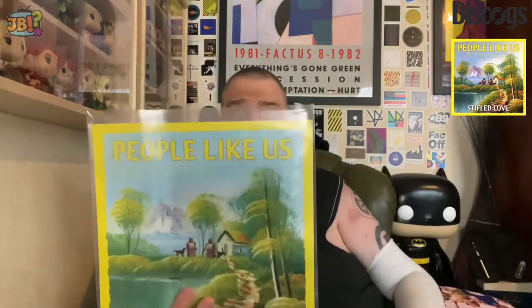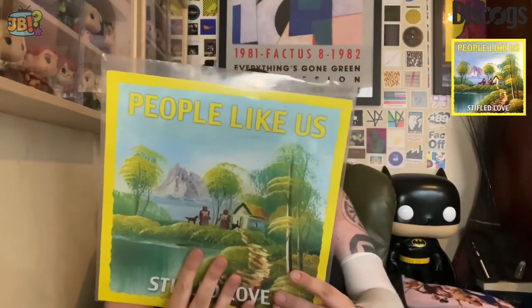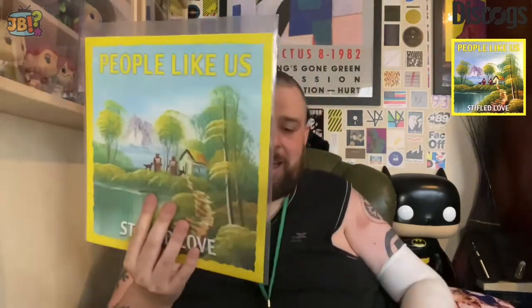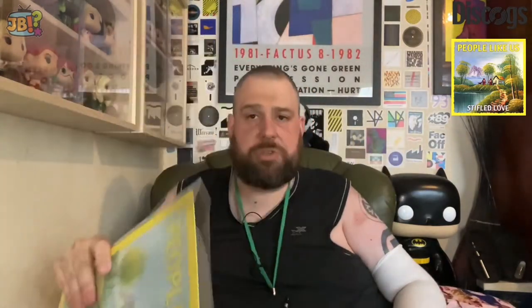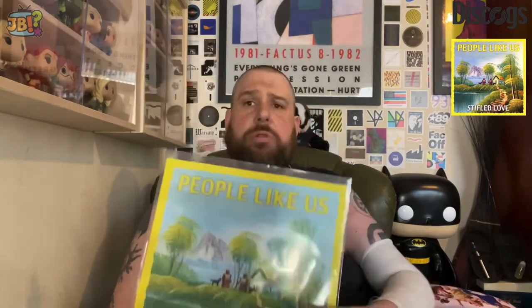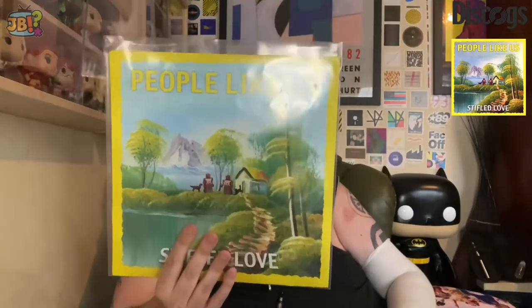I can't remember the price but I think it was pretty reasonable given the international postage - it was just a case of waiting about a month for it to arrive. I really love the artwork on this. This might be one of the last records I listened to before my accident, so I've not listened to any records since then. It's never come out on CD, and it's not even come out as a download or on vinyl, so I was glad to get it as it's a fairly rare edition.